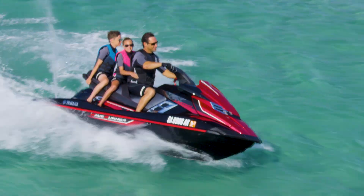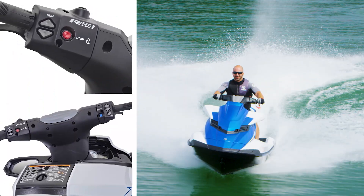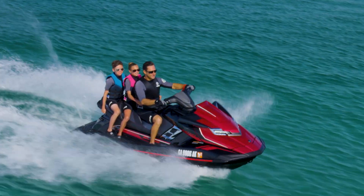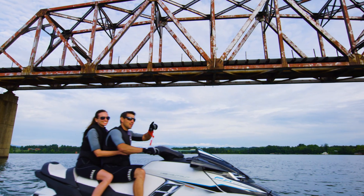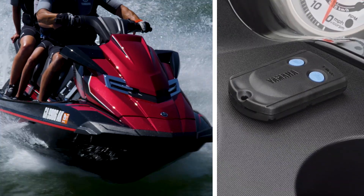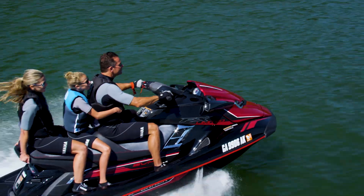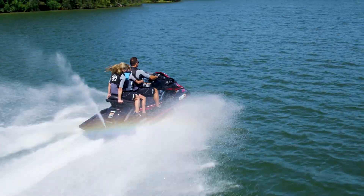Each model in the FX series delivers unmatched handling. With the world's first intuitive dual handlebar throttle controls, each model comes equipped with top-of-the-line Yamaha technology — like command link for ultimate control at your fingertips, cruise assist and no wake mode for easy riding, as well as a remote transmitter to activate low RPM and security mode. The FX series puts you in command of every aspect of the wave runner experience.